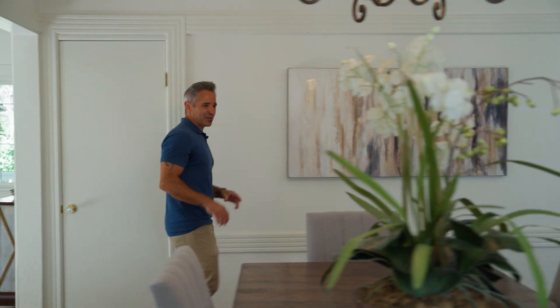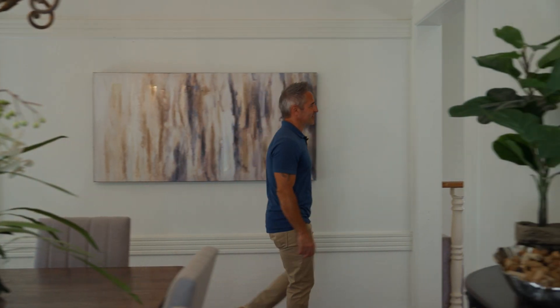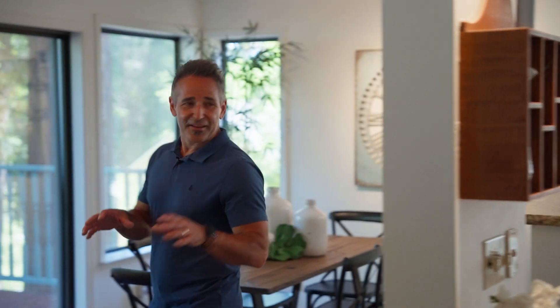Heading towards the back, you have your formal dining — more space for entertaining — kitchen, informal dining, and family room.